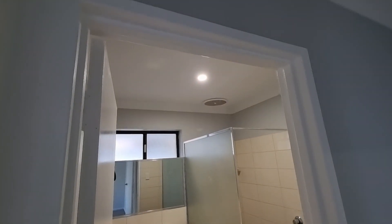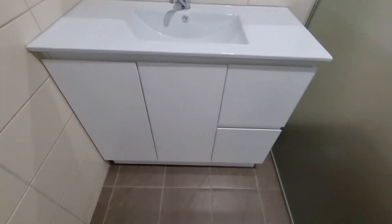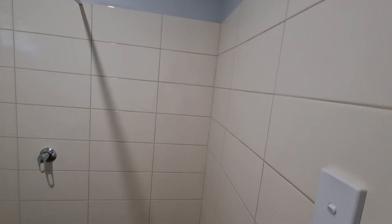Then we have the bathroom, which has a new vanity, new mirror, no mold, and the tiling is in great condition.